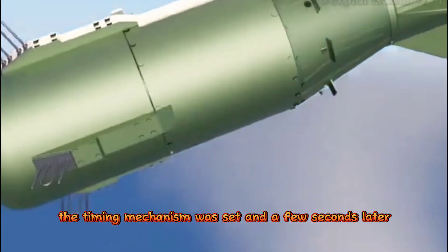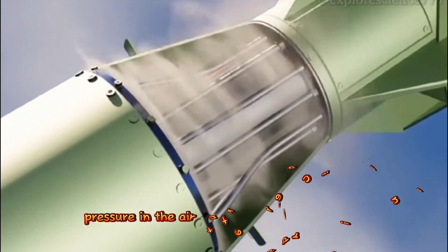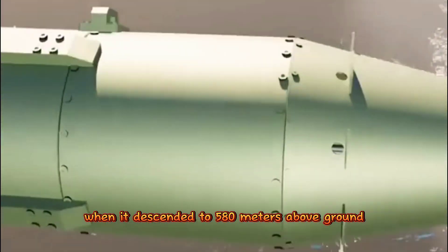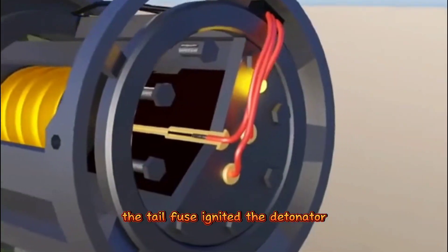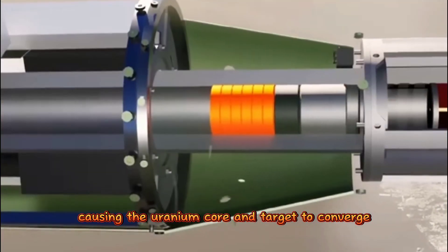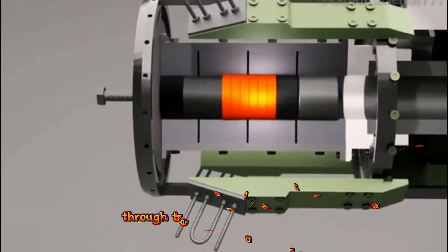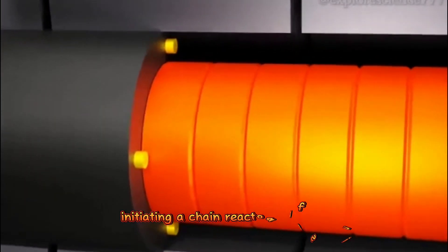The timing mechanism was set and a few seconds later, pressure in the air vent triggered its activation. When it descended to 580 meters above ground, the tail fuse ignited the detonator. The forward explosives were lit, causing the uranium core and target to converge through the propulsion mechanism, initiating a chain reaction of fission.